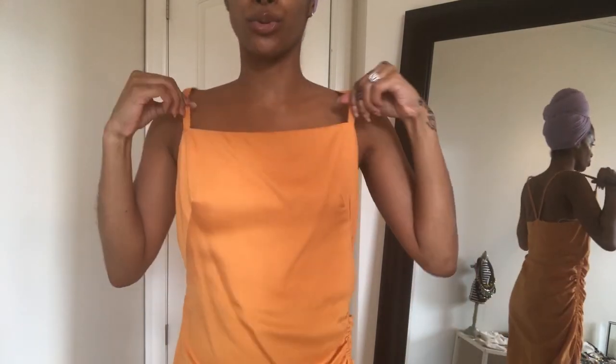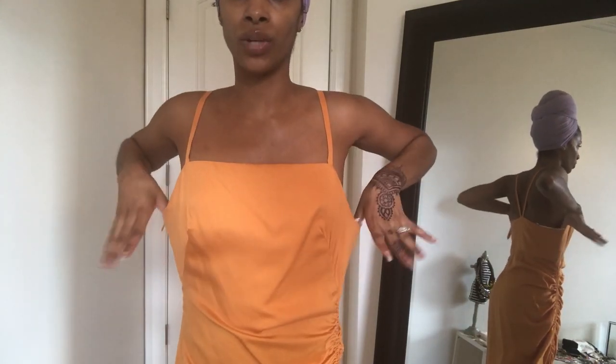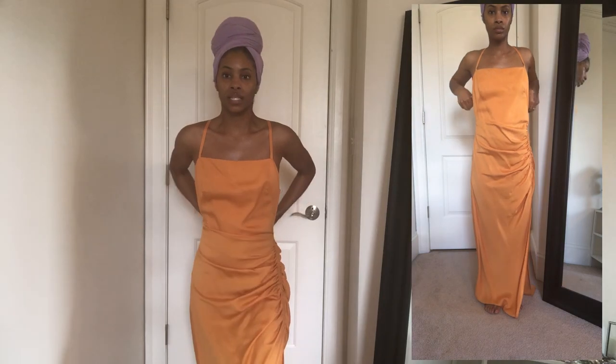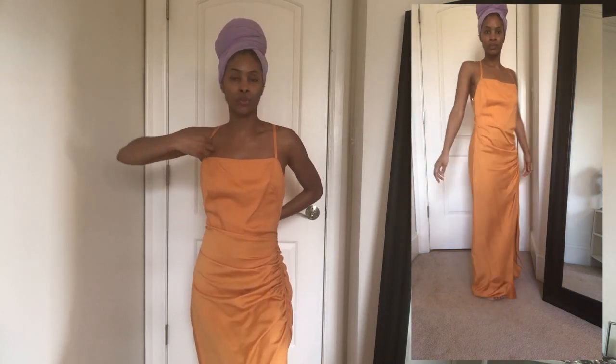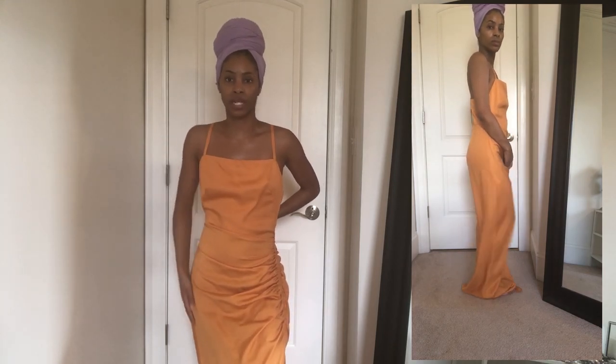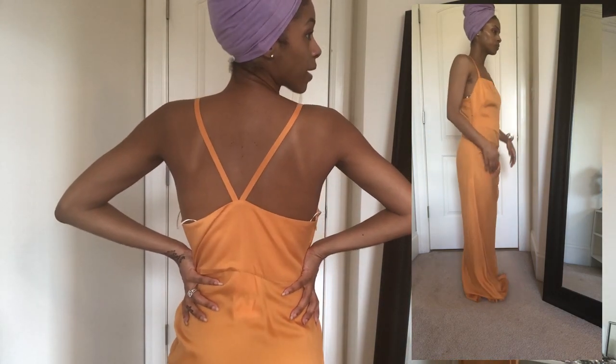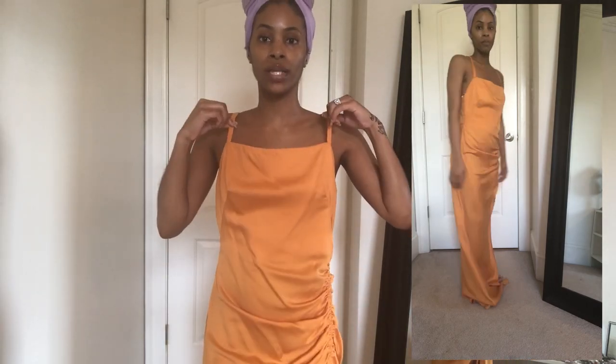This next dress is from Zara — also a maxi. I got a little excited and ordered a small when I should have ordered an extra small. It was clearly made for model height, like 5'10" or 5'11", because the straps are very long and it's sitting too low. I want her to raise the straps, add padding, take in the waist, and adjust some of the hip area on the side and back.